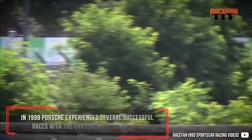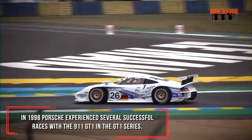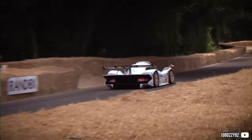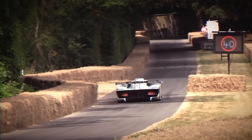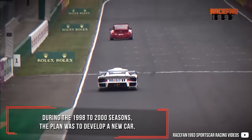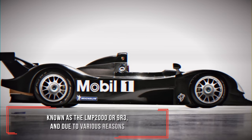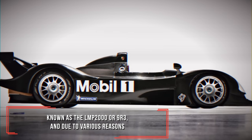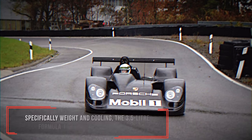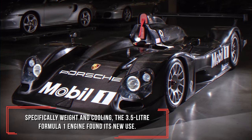In 1998, Porsche experienced several successful races with the 911 GT1 in the GT1 series. During the 1998–2000 seasons, the plan was to develop a new car known as the LMP2000 or 9R3. Due to various reasons and problems with the original twin-turbo flat-six — specifically weight and cooling — the 3.5-liter Formula 1 engine found its new use.